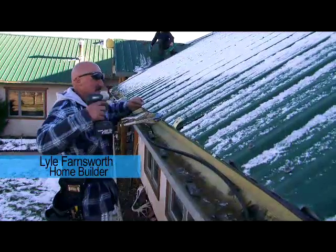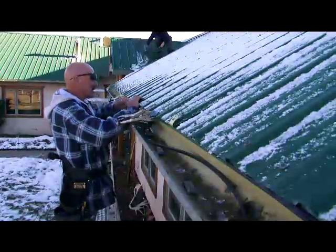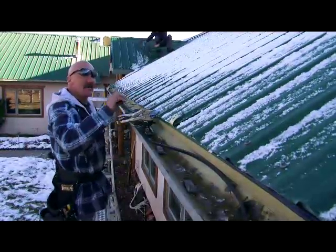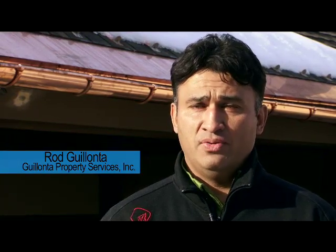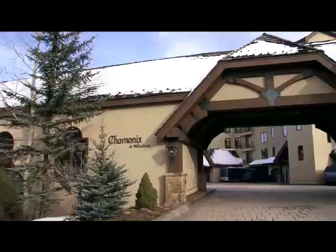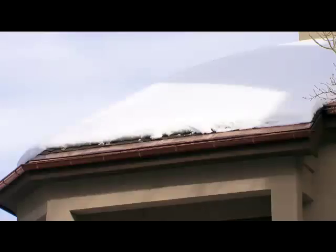We've done about four or five homes and it works really good. We go back and look at them and it just is awesome. The reason why I chose hot edge is first and foremost the price in comparison to the other similar products out there, and also the simplicity.